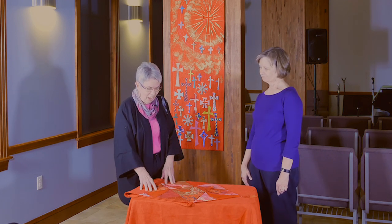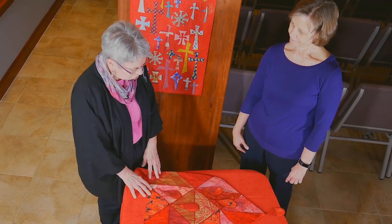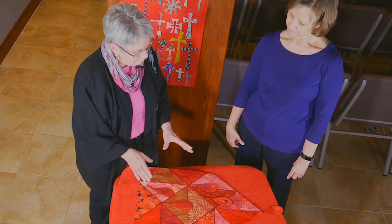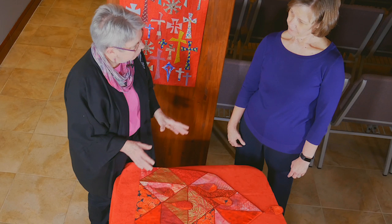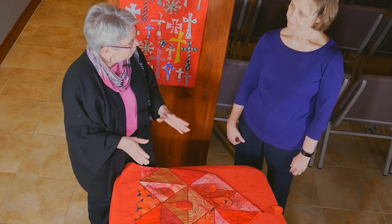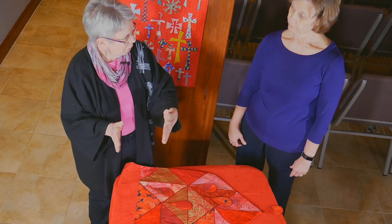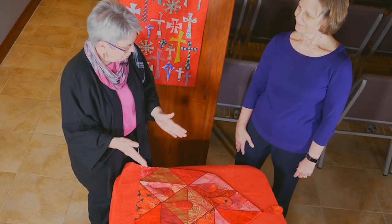This was the very first piece that I did for you all, and I specifically chose the square shape and put it on point, because for both of the big days that we use the red, it's about change coming to the church. So take a square, point it on end, get ready to move.